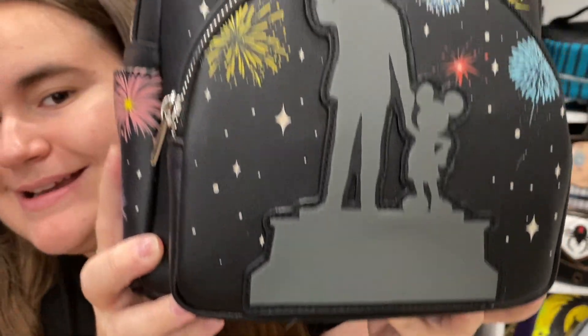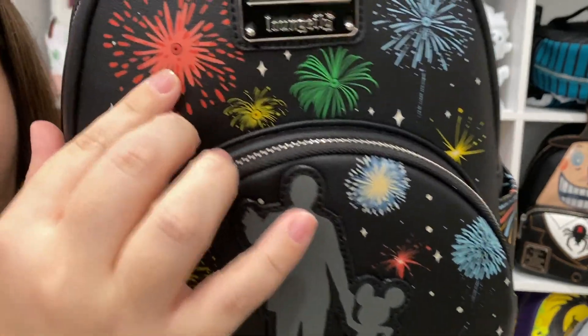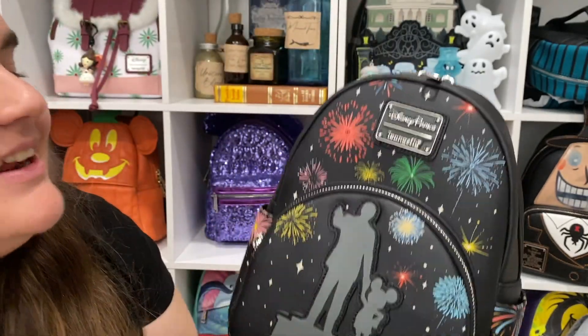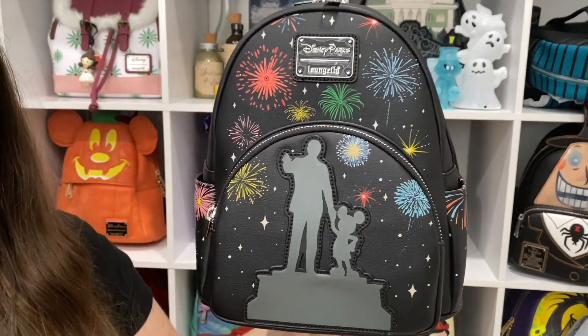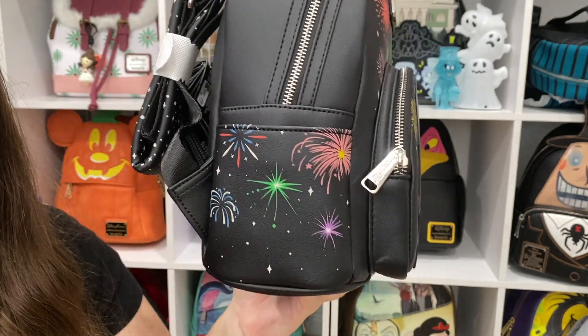I think this is the best depiction of fireworks I've seen on merch so far. Let me do a little pan up and down, a little 360. Here's the front — you can see the light-up parts — and what's crazy is how completely flush and flat it is with no bumps at all. Also, if you're worried about taking a light-up bag into the parks when it rains: I've done it and they've been completely fine.